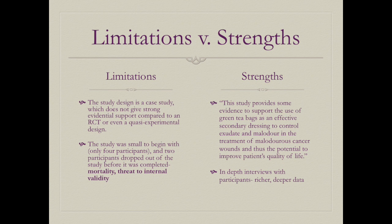Limitations of the third article include a case study design that provides weaker evidential support than a randomized controlled trial, a small initial sample of four participants, and two dropping out — a threat to internal validity known as mortality. Strengths include providing evidence supporting green tea bags as an effective secondary dressing to control exudate and malodor in malodorous cancer wounds, improving quality of life, and in-depth interviews allowing for richer data.